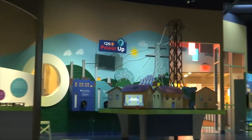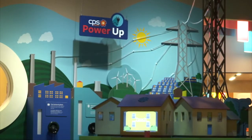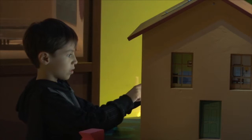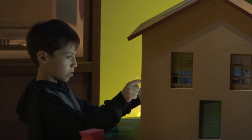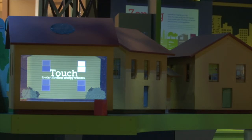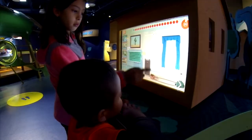The Power Up exhibit is really incredible because it lets kids think and explore and figure out how energy works — when you turn on that light switch on the wall, what actually has to happen? One of my favorite parts of the exhibit is an interactive touch screen where kids can figure out how to turn off the energy wasters. It makes them think about it so that when they're in their own home, they're thinking, 'I need to turn off that light, I need to unplug.' It teaches them that it's a precious resource that we need to conserve. But it's also fun.